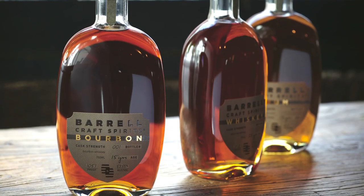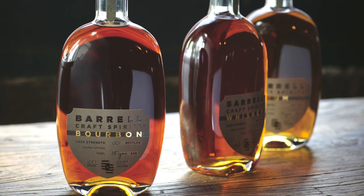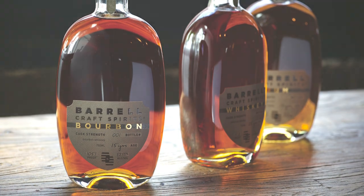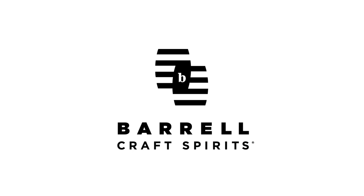Barrel Bourbon has a single barrel program with rotating stocks of bourbon, rye, and rum. Talk to your local retailer about picking your own barrel. Learn more at BarrelBourbon.com.